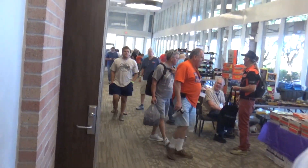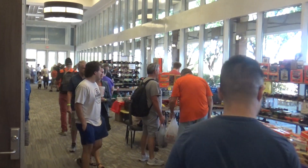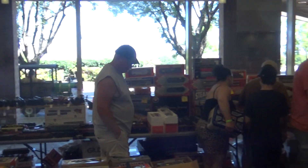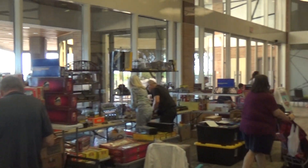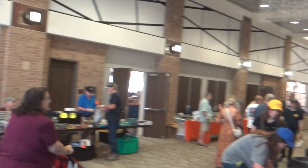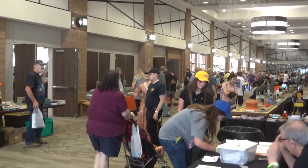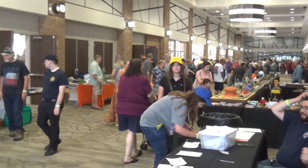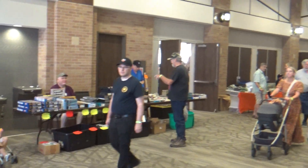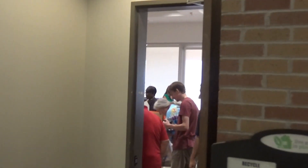This is the opening hallway to the train show here in Plano. Lots of stuff just in the hallway — let's go around the corner and see what we can see. Some good stuff, and this is just the beginning. Oh, here's another hallway with rooms off on each side.